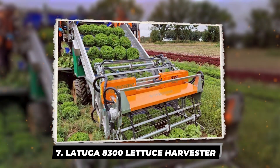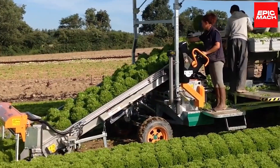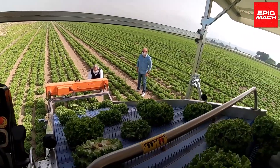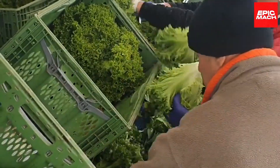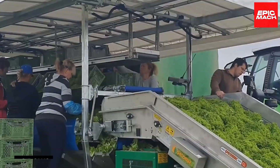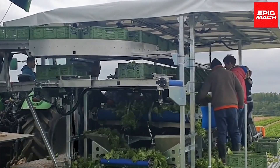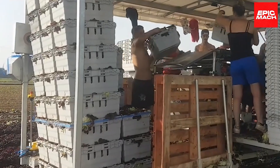7. Lutuga 8300 Lettuce Harvester. Lutuga's cutting-edge 8300 Lettuce Harvester offers salad bowl-bound produce an ultra-gentle ride from field to facility, cradling fragile leafy greens within intuitive comfort belts to emerge packaging-ready without precious bruising or time-draining manual inspection steps. Spreading choreographed harvesting heads span 8 rows over 20 feet for prolific volume in a single pass. Durably constructed using marine-grade materials, the Lutuga 8300 elevated expectations for equipment able to match handling care seen only with hand-picked harvests.